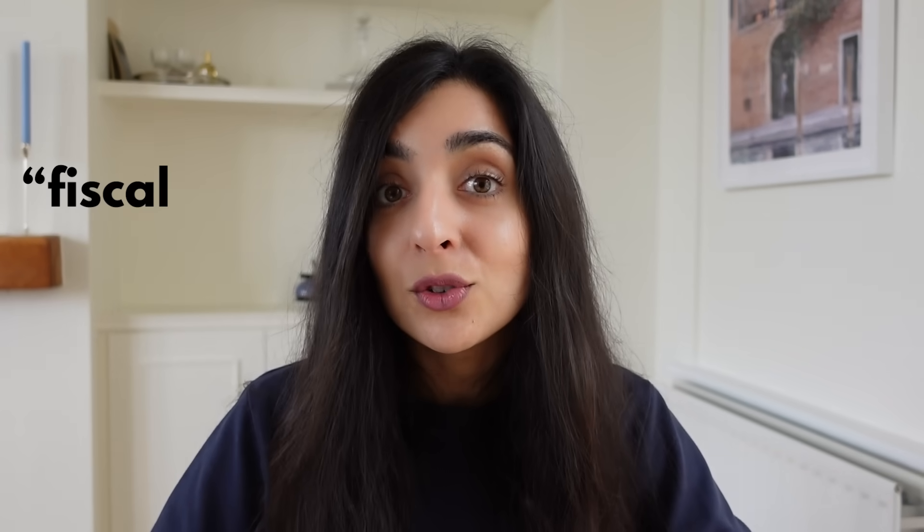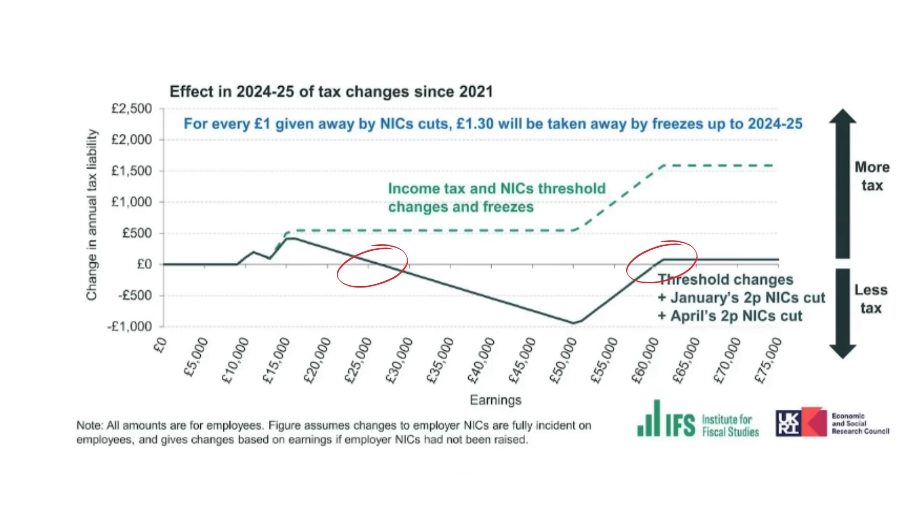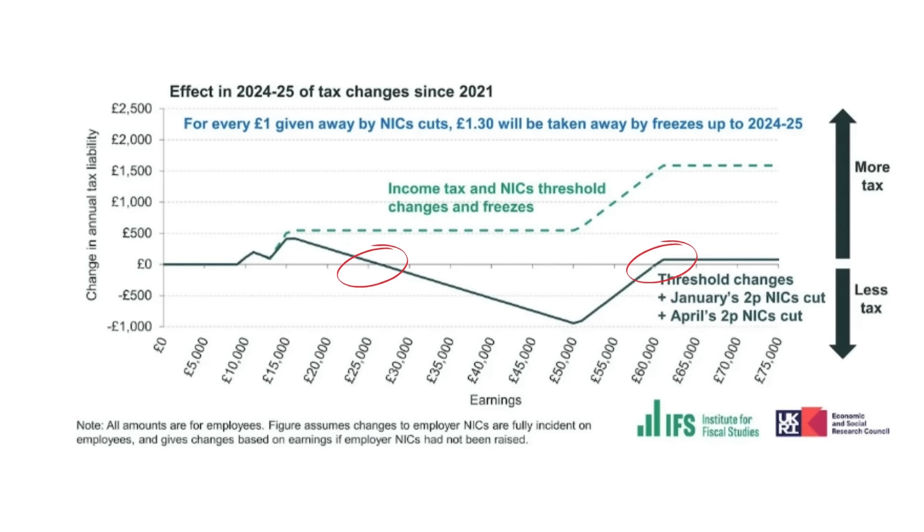These NI savings don't always offset the amount of tax that the population is saving, because the national insurance and income tax thresholds are being frozen until 2028. That's something called fiscal drag, which you may have heard economists talking about. The IFS have said that if you're earning between £26,000 and £60,000, you will have an overall saving because of the NI tax rate cuts. But if you're earning between £12,750 and £26,000, or over £60,000, you will actually end up paying more tax because the national insurance and income tax thresholds are being frozen.